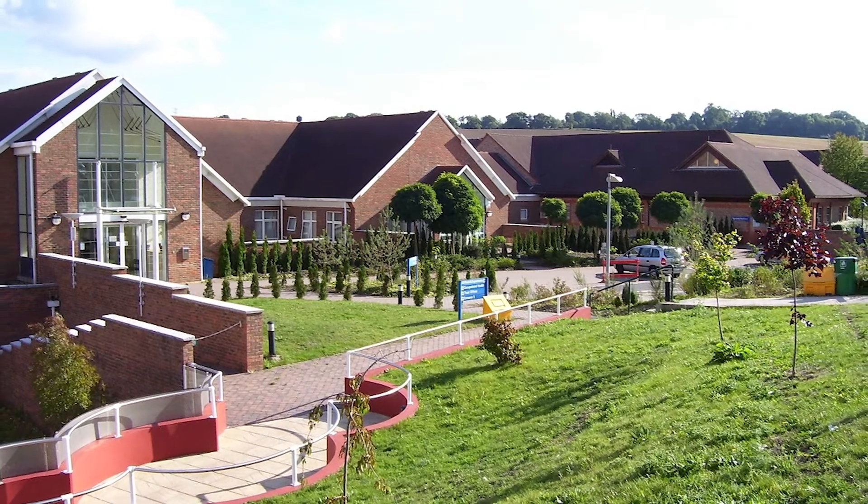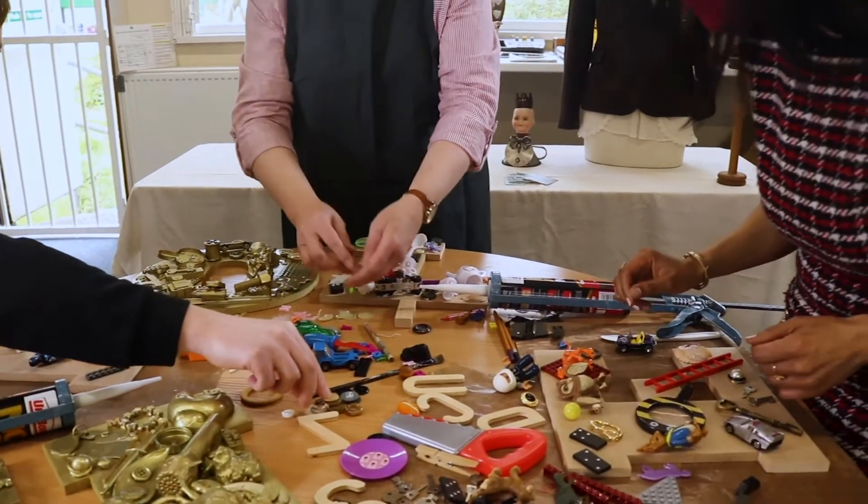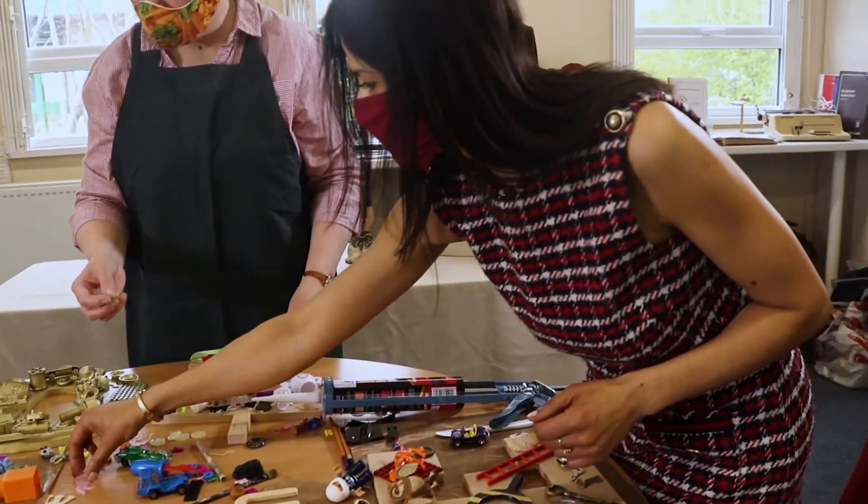Today we're doing an art project for the walls of the Macular Suite at the Old Amersham Hospital to make it a little bit friendlier, because people who go there and use the waiting room have to see consultants for their sight loss, and that's always a scary time. So we're making it more welcoming by making MDF letters and putting all sorts of upcycled bits and pieces that we have lying around in the house.